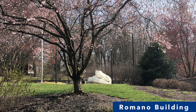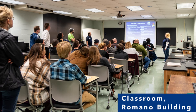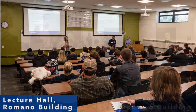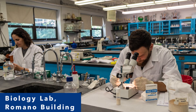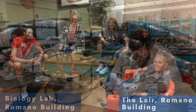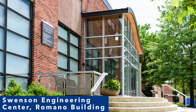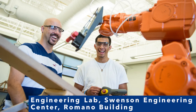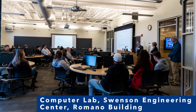Penn State York's lion shrine sits outside the entrance to the John J. Romano administration building, which includes a variety of classrooms, the academic affairs and the chancellor's offices, faculty offices, the business office, and police and public safety. The Romano building also offers many spaces for students to study, meet, and network, such as the Lair. The Ralph G. and Madeline B. Swenson Engineering Center, also located in the Romano building, includes a robotics lab, a computer lab, and other engineering-related facilities.